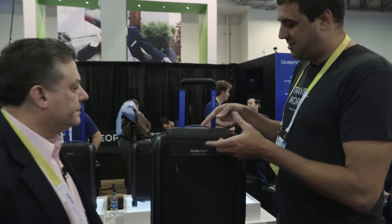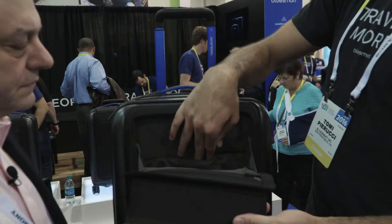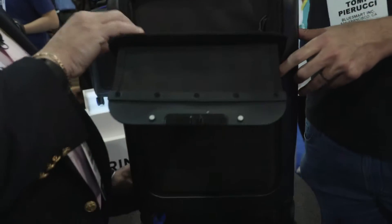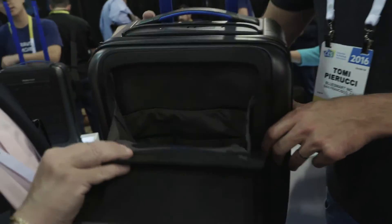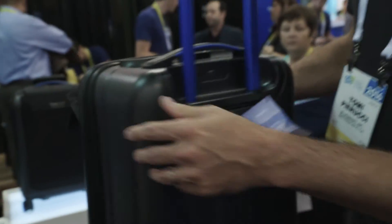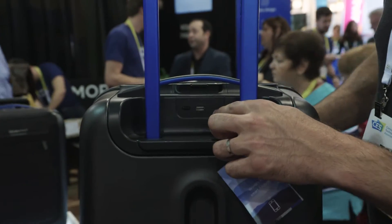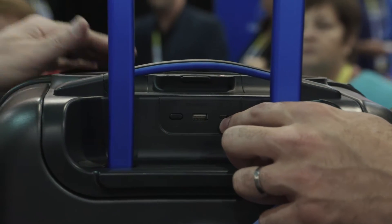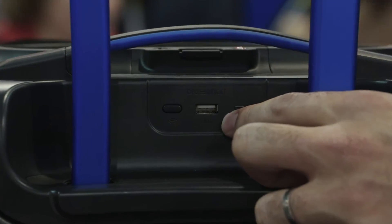So we have the digital lock here, easy access for your laptop and iPad, and the power — the USB inside. We have power in here and a USB on the back as well, and a mini USB where you charge the suitcase. So we're charging something in the pocket here, and this one's for when you're sitting waiting for the flight and you want to charge something.